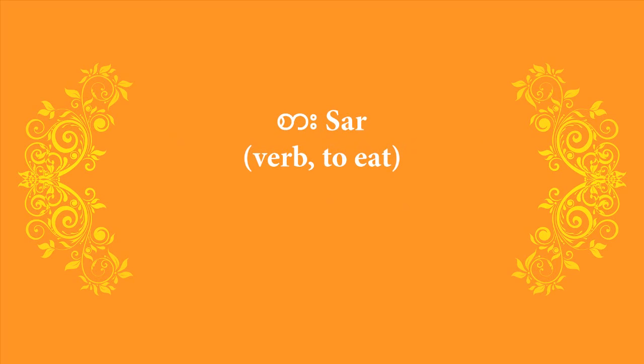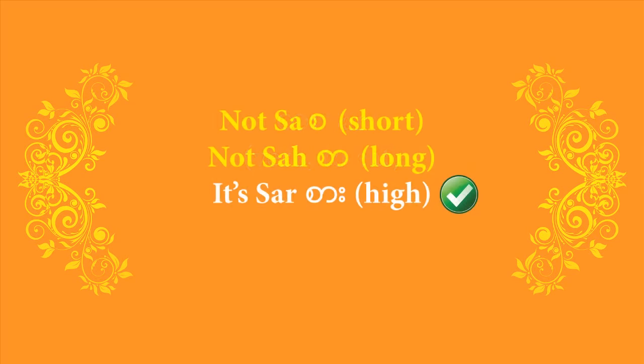Let's start with the verb to eat. It's always good to start off with eating, isn't it? And that in Burmese is 'sa'. Burmese is tonal, so let me make sure you pronounce it with the right tone. There are three possible tones. If you pronounce this word in a short, abrupt fashion — as 'sa' — like somebody interrupted you and you had to stop in the middle of the word, that is not the verb to eat; that's something else.